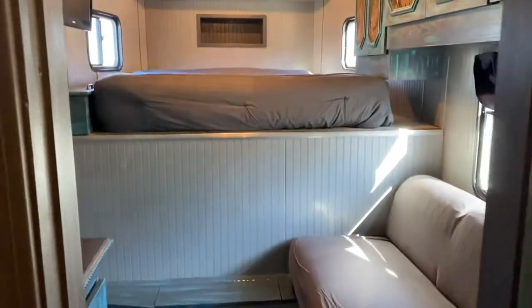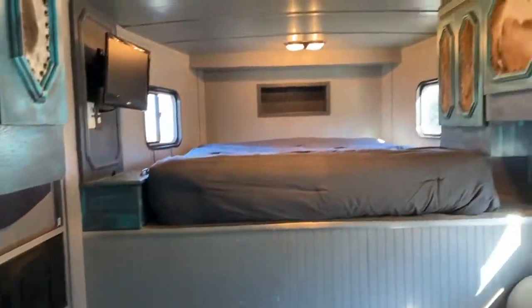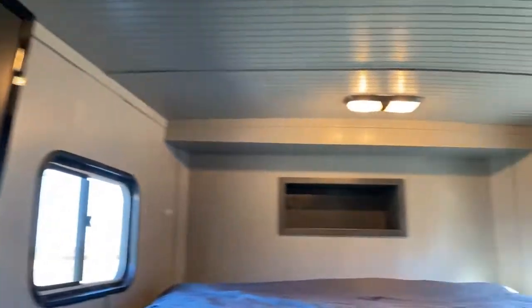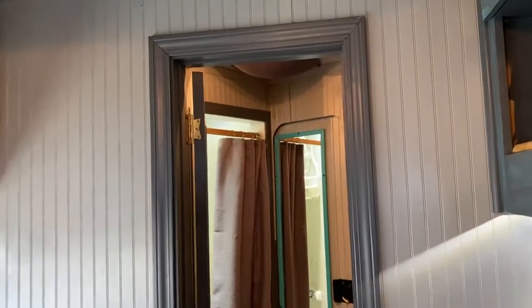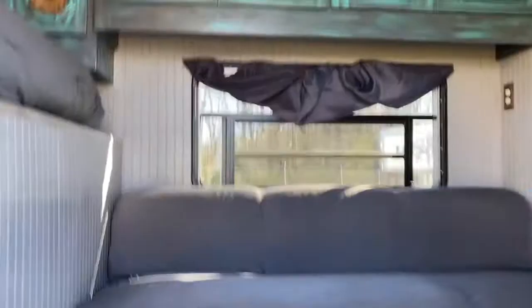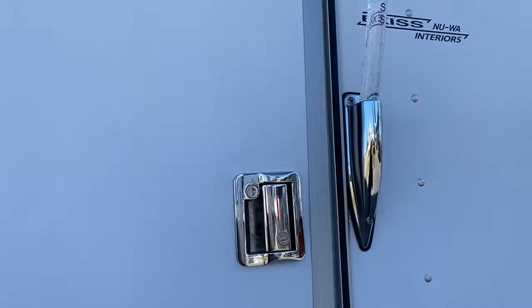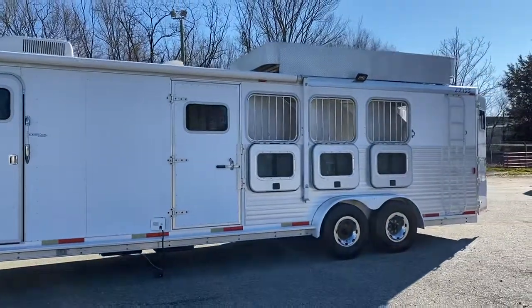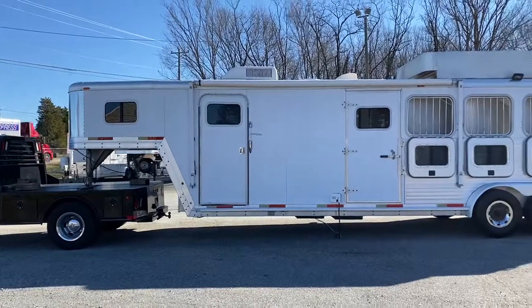So the couch makes a bed. It's got a little step up to the bed. This is your little kitchenette to the left. The floor's real pretty — it's kind of a grayish. Camper door. It does have outlets. So, full LQ, four horse Exus, 7408, seven tall, seven wide. Carolina Trailer Sales, carolinatrailersales.com. You guys have a great day.